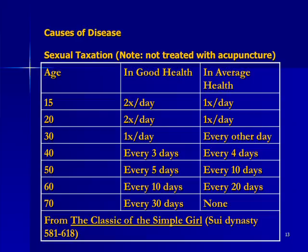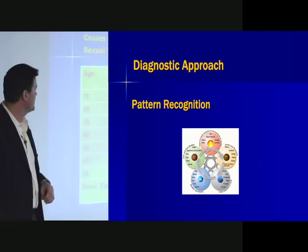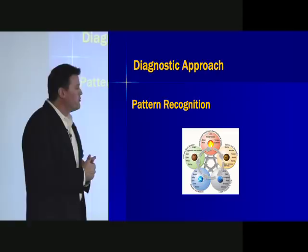I like this chart because it shows that sexual taxation was seen as a big no-no — you have to maintain your jing, your essence and capacity for reproduction. This is how detailed they got in their observation and recommendations: if you were this age, in this type of health, this is how many times a day you should be ejaculating. Those are the rules, and if you violate them, you have a cause of disease. Either too much sex or not enough can both cause disease.